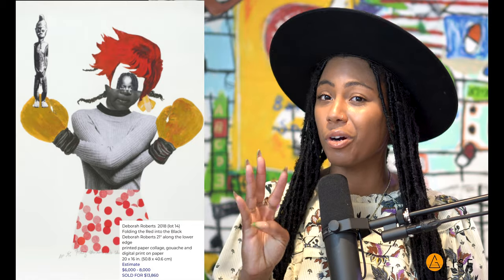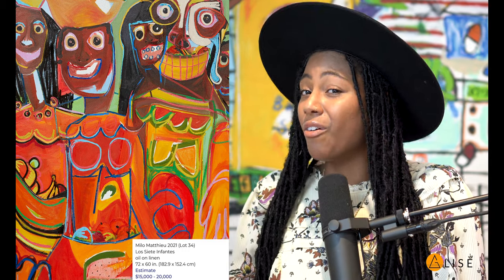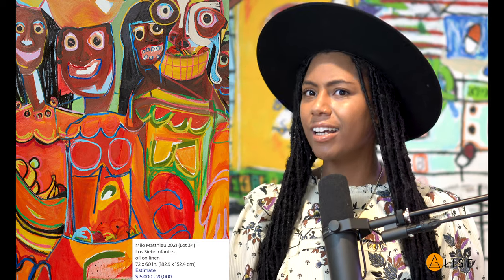New to me was lot number 34, Milo Matthew, whose work had an estimate between $15,000 and $20,000. I'm watching it and it just kept going until it reached from $20,000 all the way to $140,000. And in my head I'm like, oh my God, it's a beautiful piece of work — but is this happening? Is it because we're donating to Project Blackboard? Maybe. It's a beautiful piece of work so I'm not going to accredit it to just that, but it was extravagant and honestly I couldn't believe my eyes. What a good way to start off the portion of the auction benefiting such a beautiful organization.